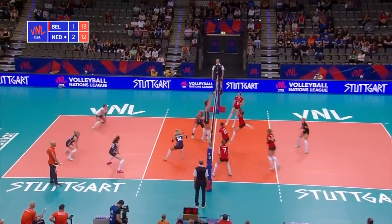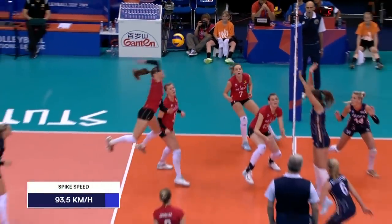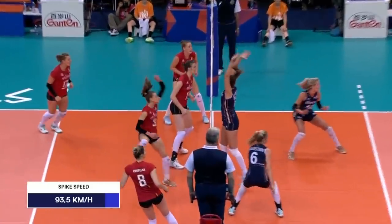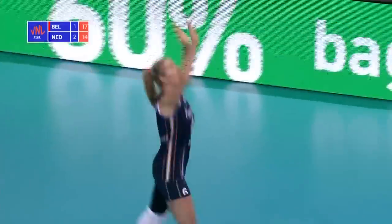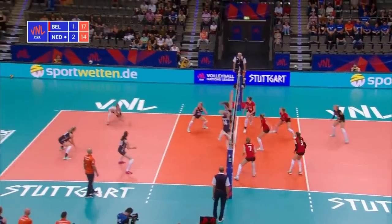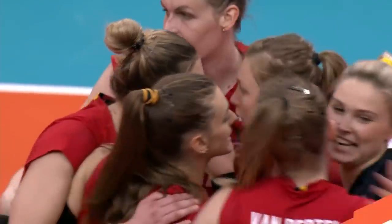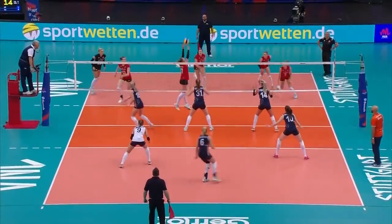Gilliams underneath it — backcourt attack. What a hit that was from the back of court, from Grabelna — point of the game.